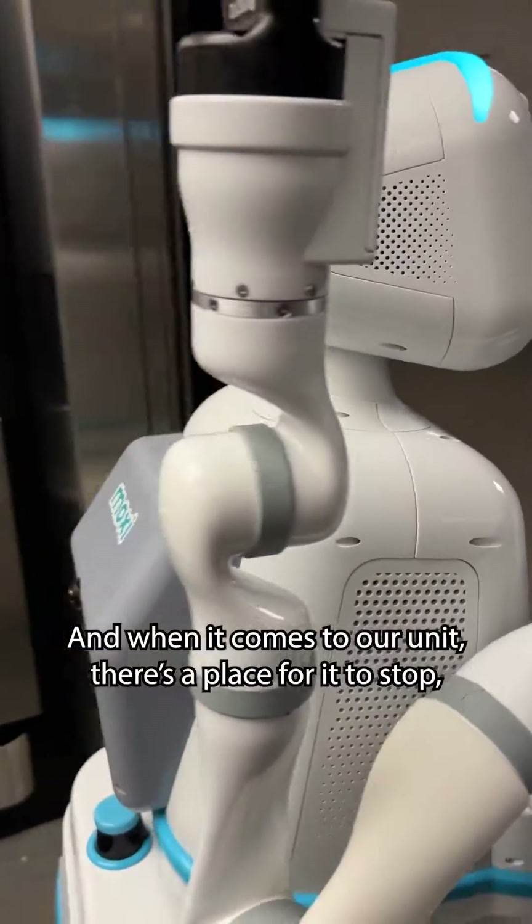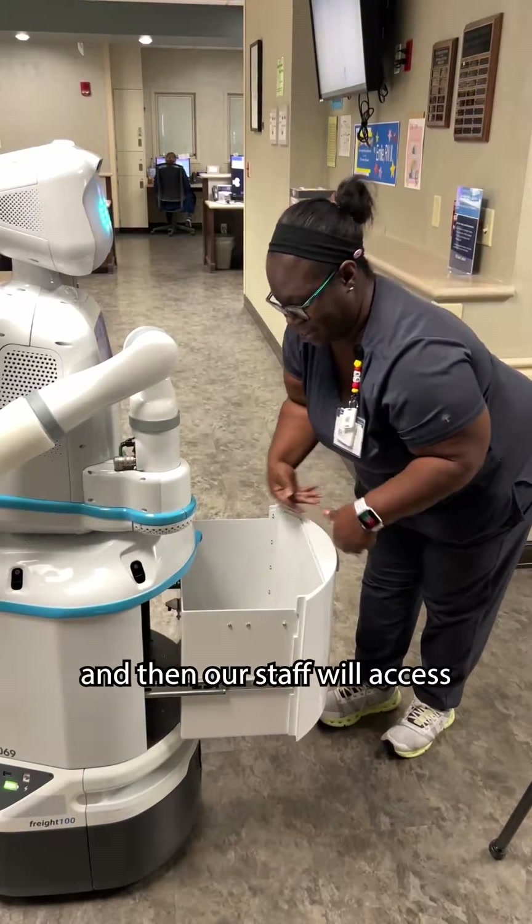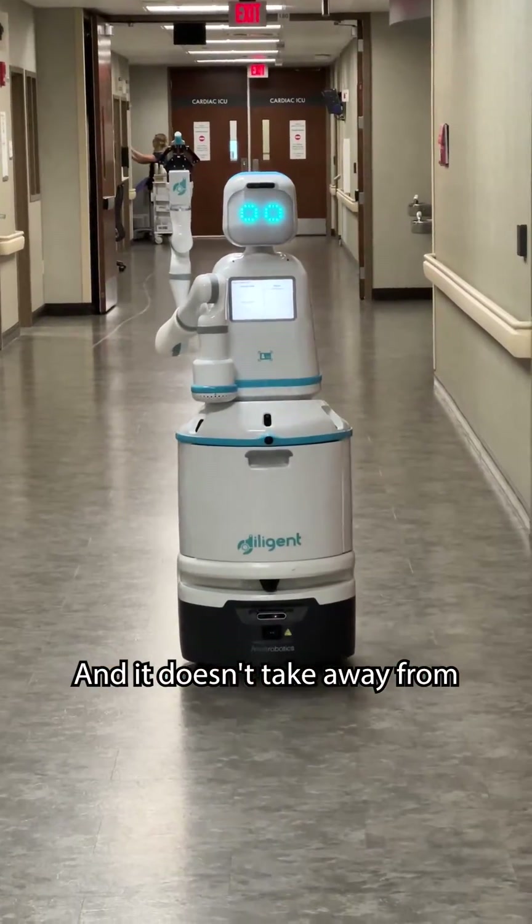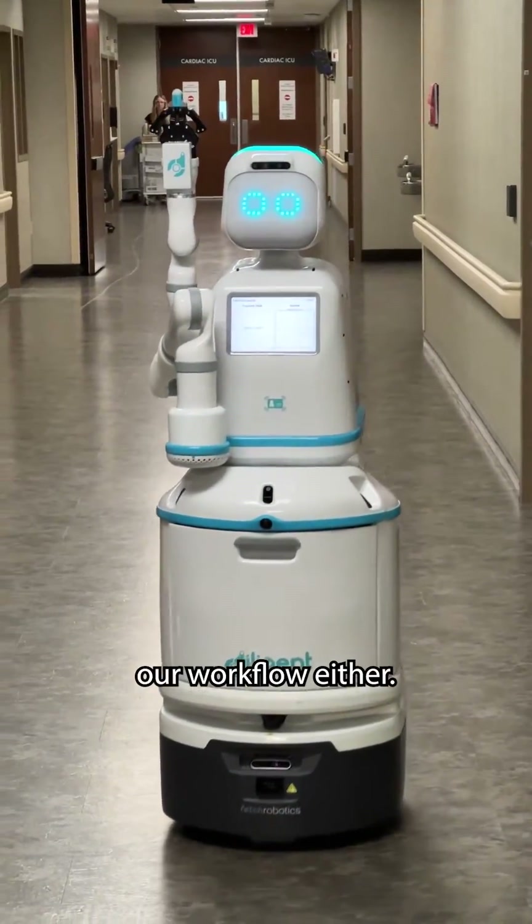Then Moxie comes to our unit, stops at a designated spot, and our staff accesses their supply drawer to retrieve the medication. This way, patient care is not interrupted by taking nursing staff away from their patients to run down and pick up their requests, and it doesn't disrupt our workflow either.